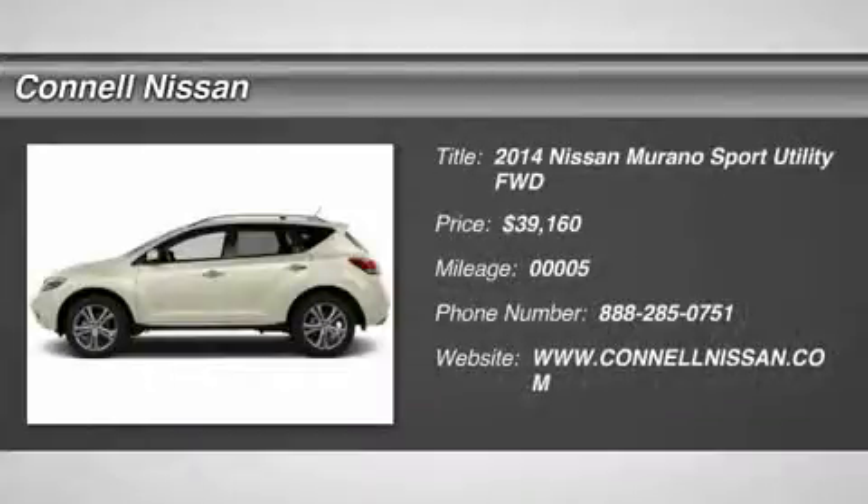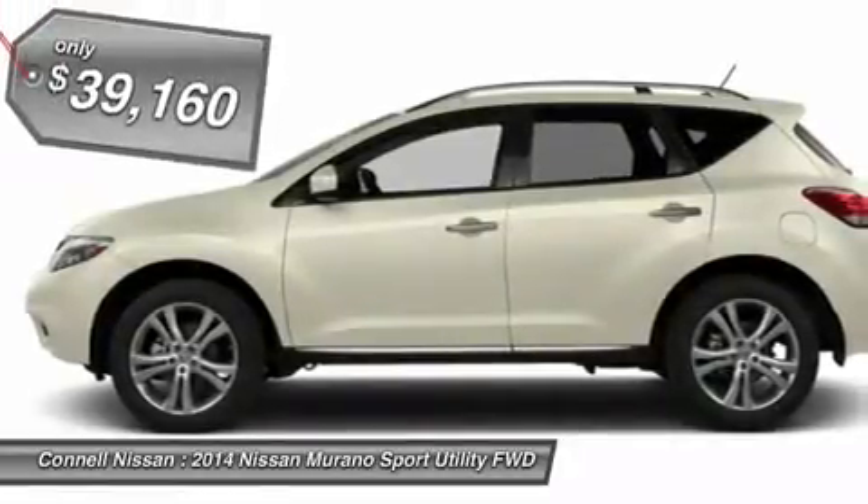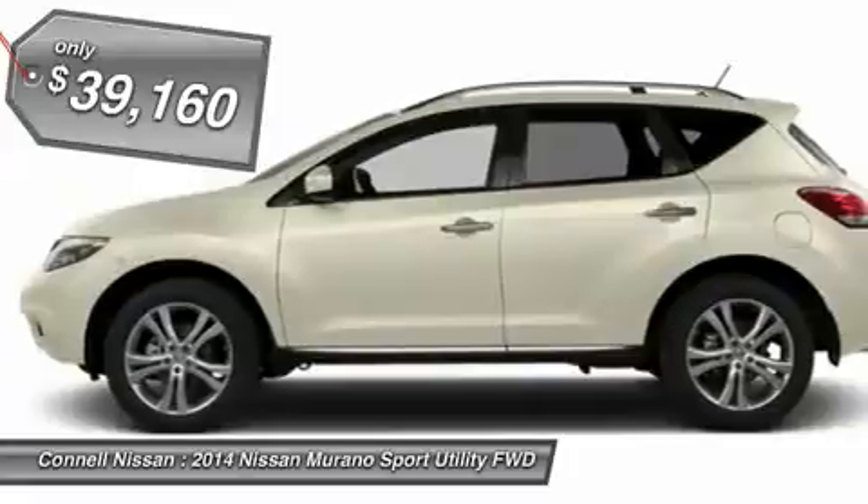Connell Nissan is honored to present a wonderful example of pure vehicle design. This 2014 Nissan Murano SL only has 5 miles on it and could potentially be the vehicle of your dreams.